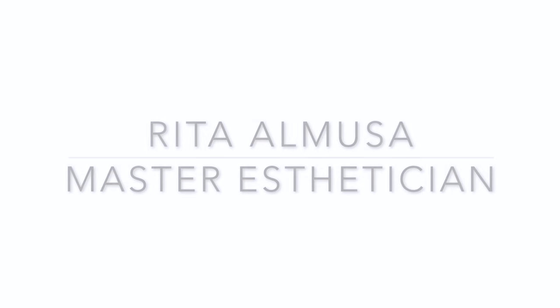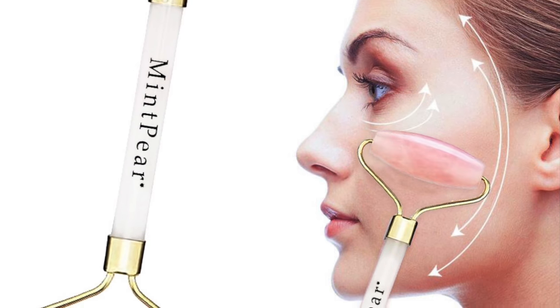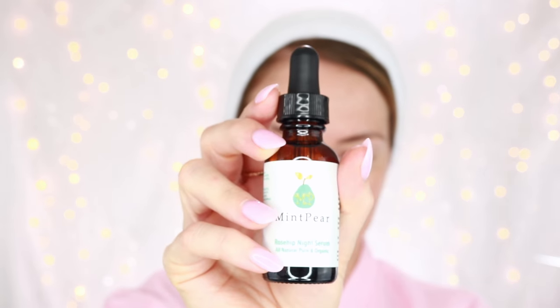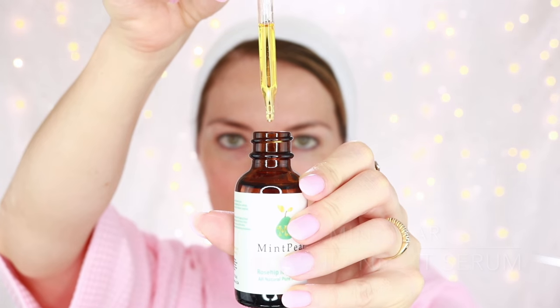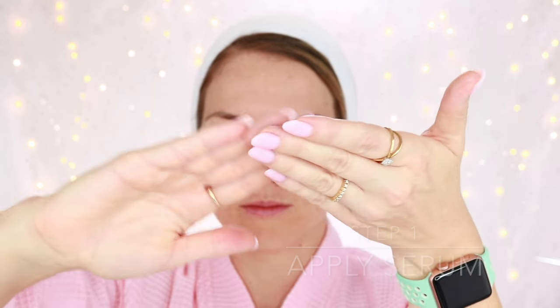Hello and welcome to my channel. Today we're going to be discussing why you should be using a Rose Quartz Roller and the benefits. We're going to be applying the Rose Hip Night Serum by Midpair prior to using the Rose Quartz Roller to help show how you can penetrate your serums with the Rose Quartz Roller.